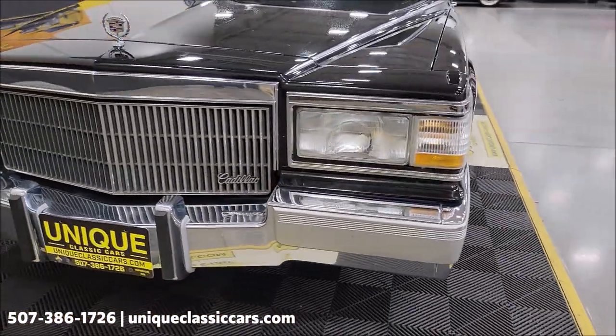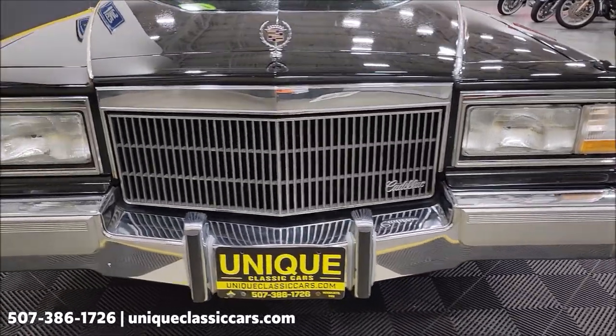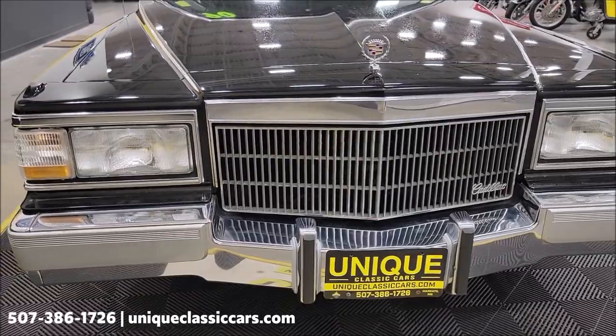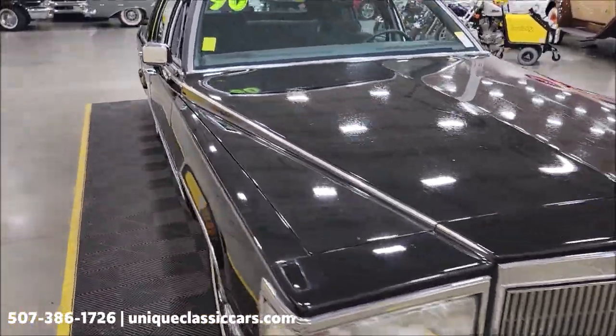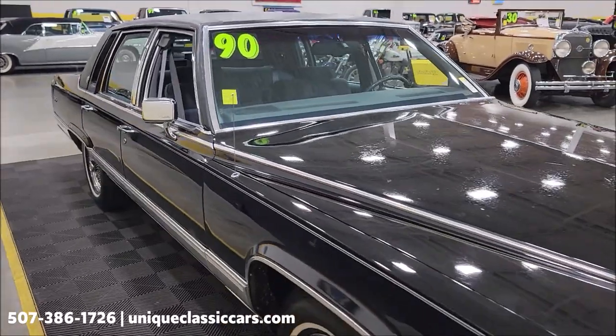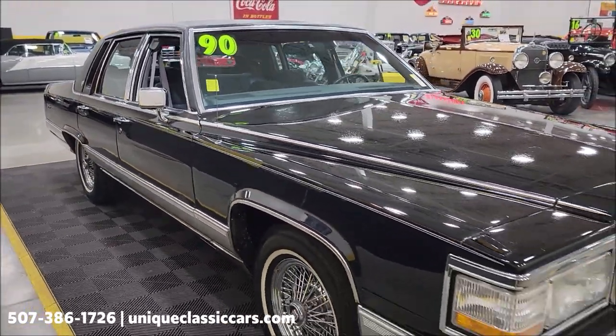Let's take a look at this front end. You get a look at the grille, chrome in the front bumper, Cadillac emblem still intact — how many of those did you see missing back in the day? Underneath the hood, the 5.7 liter V8 paired up to the automatic with overdrive transmission, power steering, power brakes.